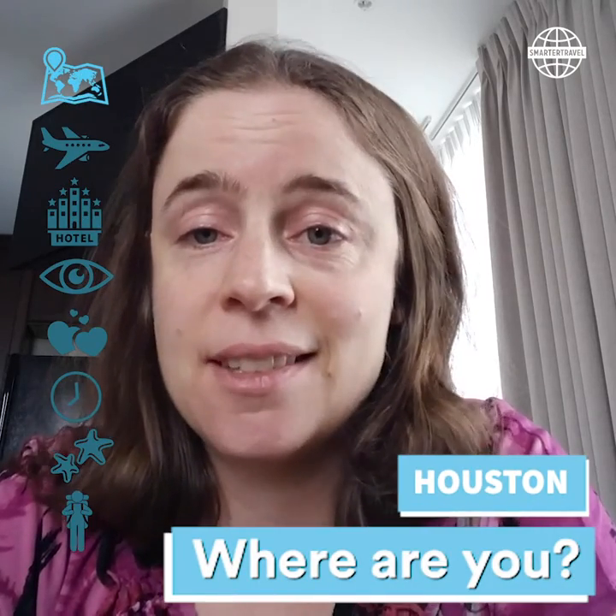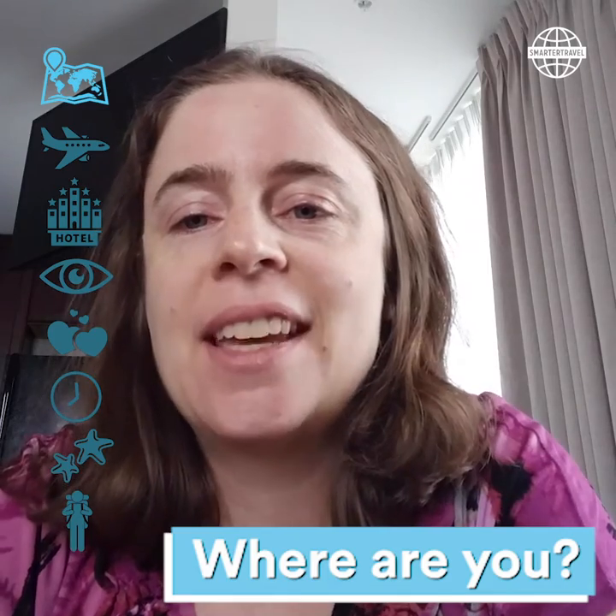Hi there, this is Sarah from Smarter Travel and I'm in Houston, Texas. I'm here checking out the art scene, the food scene, and basically just finding out what cool stuff there is to do here on a long weekend.